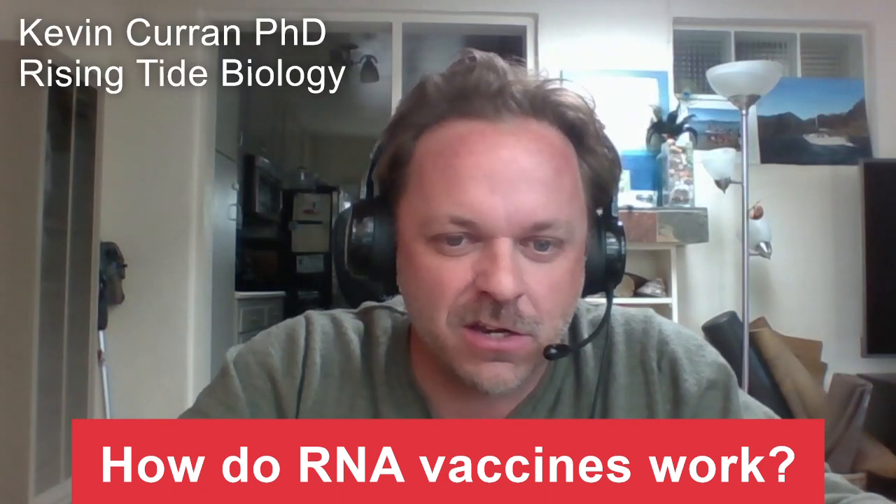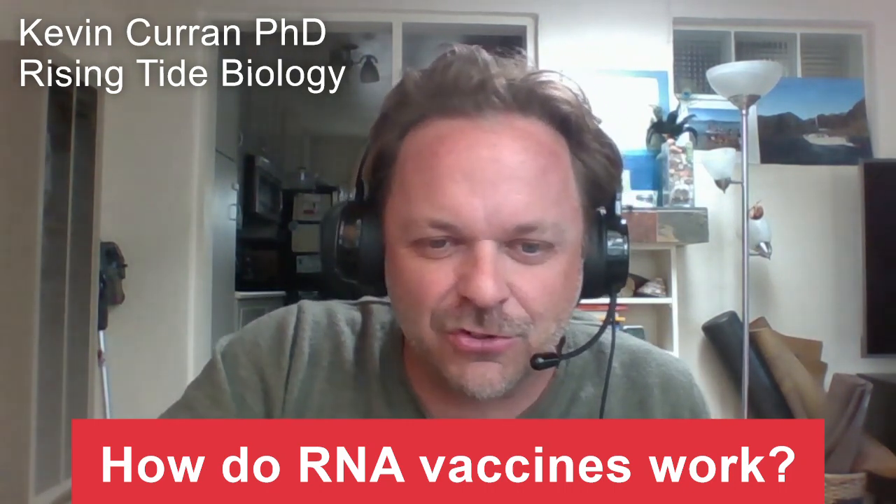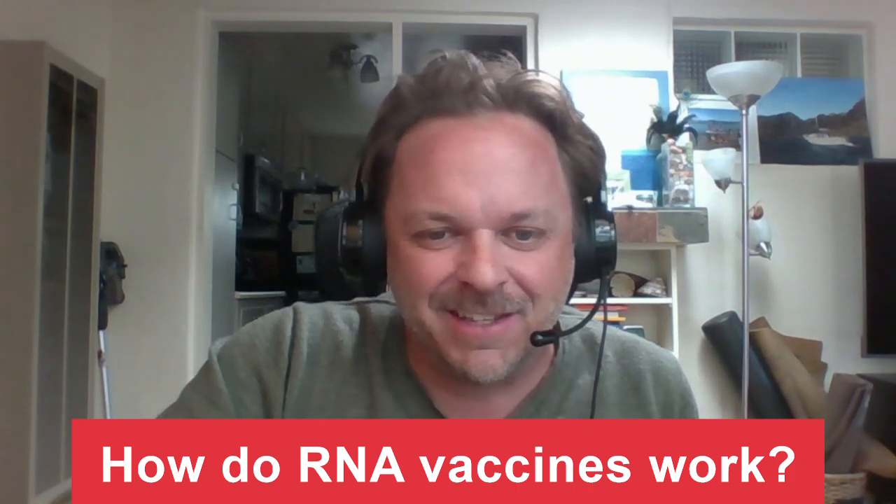Hello, this is Kevin Curran with Rising Tide Biology. In this video, I am going to attempt to describe how RNA vaccines work. This has been a hot topic this week. We just saw wonderful data come out from the Pfizer-BioNTech team. They have a vaccine candidate that was found to be more than 90% effective in preventing COVID-19 in their clinical trial participants. That was better than I expected, to be honest. So hopefully that will continue as they get more Phase III data going into December 2020, and hopefully no safety issues emerge.